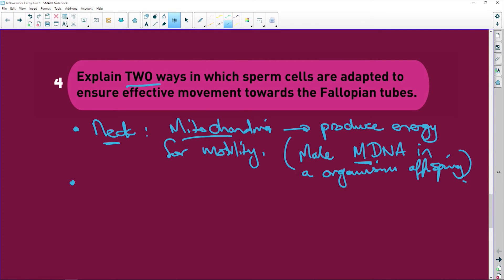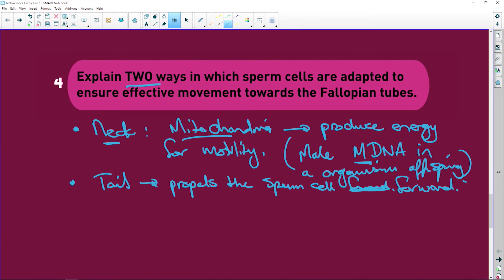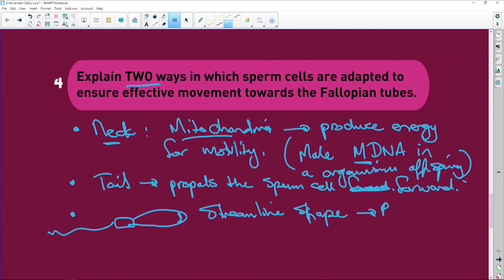The second adaptation is the tail, which propels the sperm cell, allowing it to swim. Remember the shape: you've got the neck region, then the tail, and the acrosome at the front — a streamlined shape that reduces friction. That gives you three adaptations, though you only needed two.